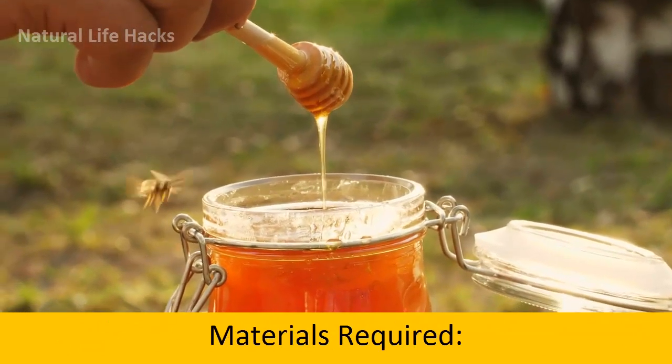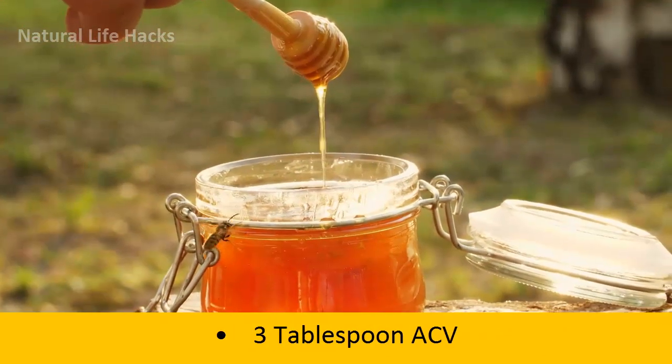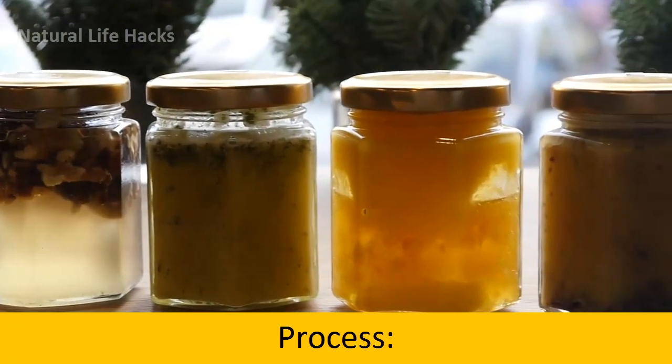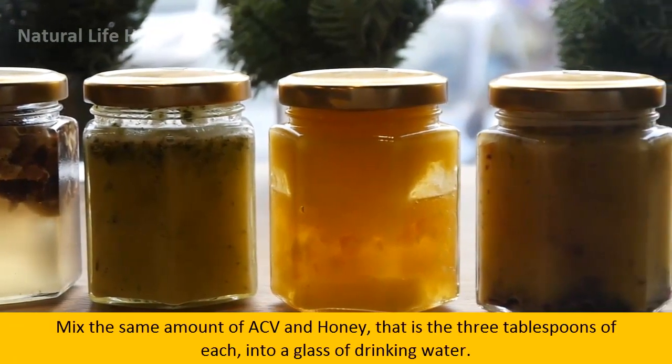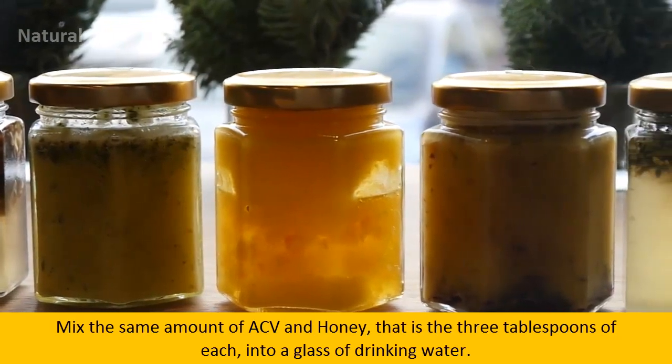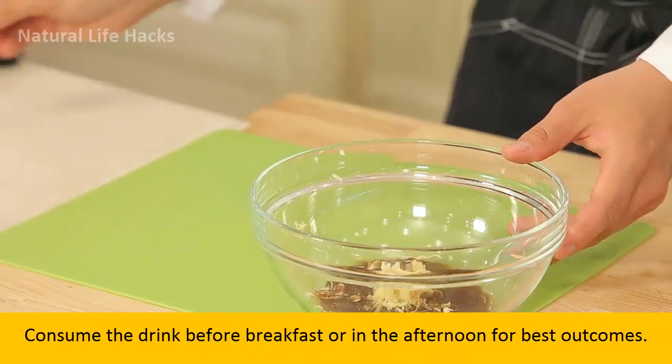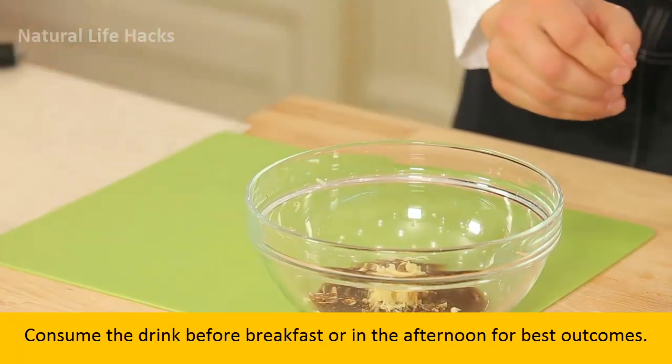Materials Required: 3 tablespoons of ACV, 3 tablespoons of honey, 1 glass of drinking water. Process: Mix the same amount of ACV and honey — 3 tablespoons each — into a glass of drinking water. Consume the drink before breakfast or in the afternoon for best outcomes.